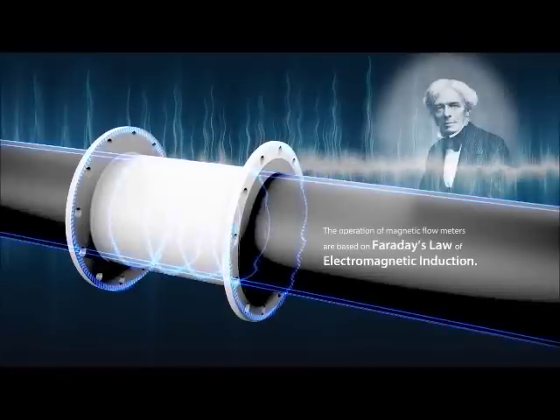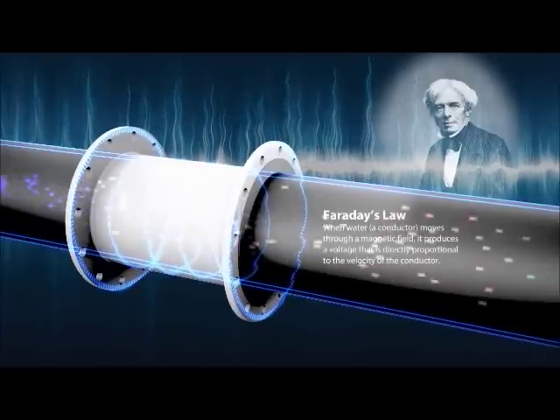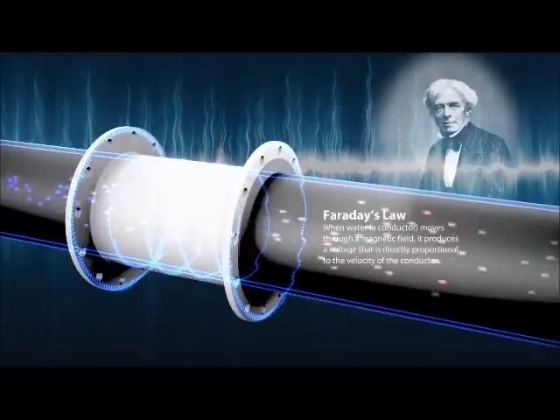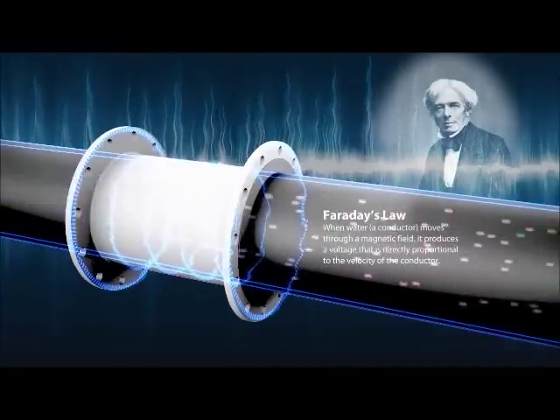The operation of magnetic flow meters is based on Faraday's Law of Electromagnetic Induction. When water, a conductor, moves through a magnetic field, it produces a voltage that is directly proportional to the velocity of the conductor.